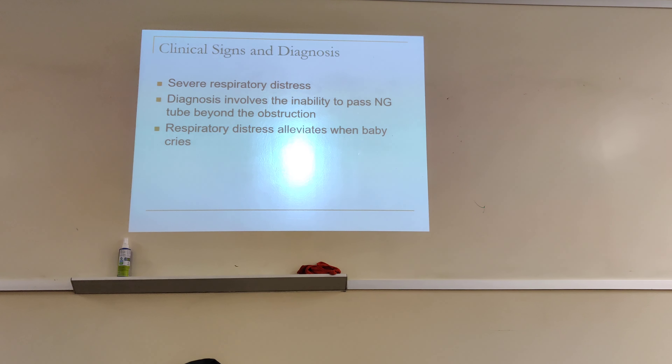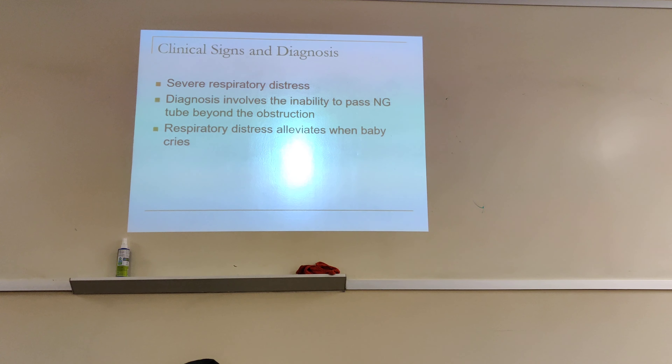Clinical science and diagnosis. The baby will have severe respiratory distress. Babies tend to breathe in through their nose more than through their mouth — they are obligate nose breathers. Because they can't breathe through their nose due to that membrane not rupturing, they're going to have severe respiratory distress.